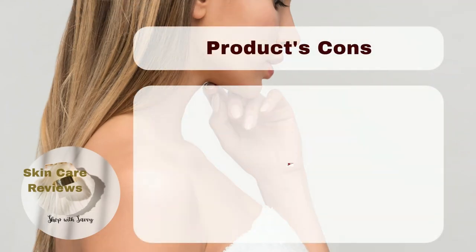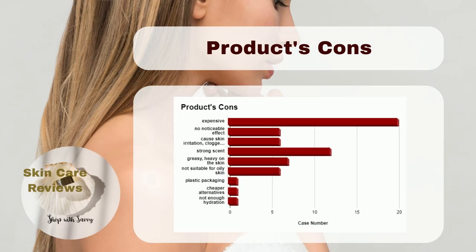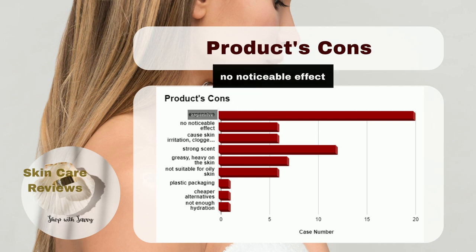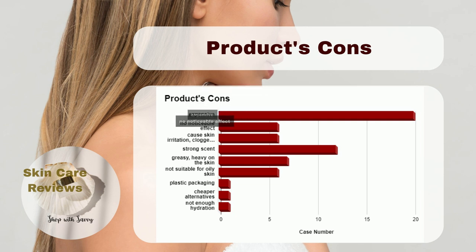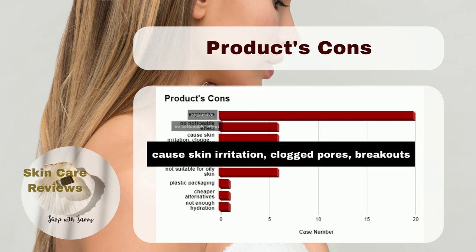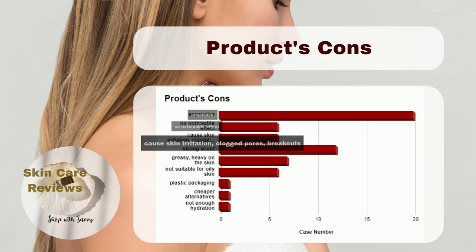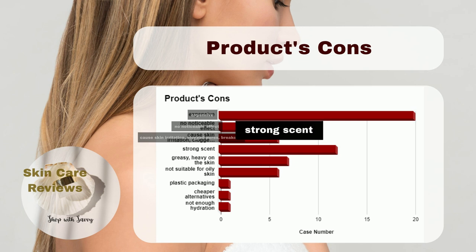But there are some things that users don't like. Some say it's too pricey. Others didn't see changes like fewer lines or better-looking skin. It may cause skin irritation, clogged pores, and breakouts for a small number of users. Some people think it smells too strong.